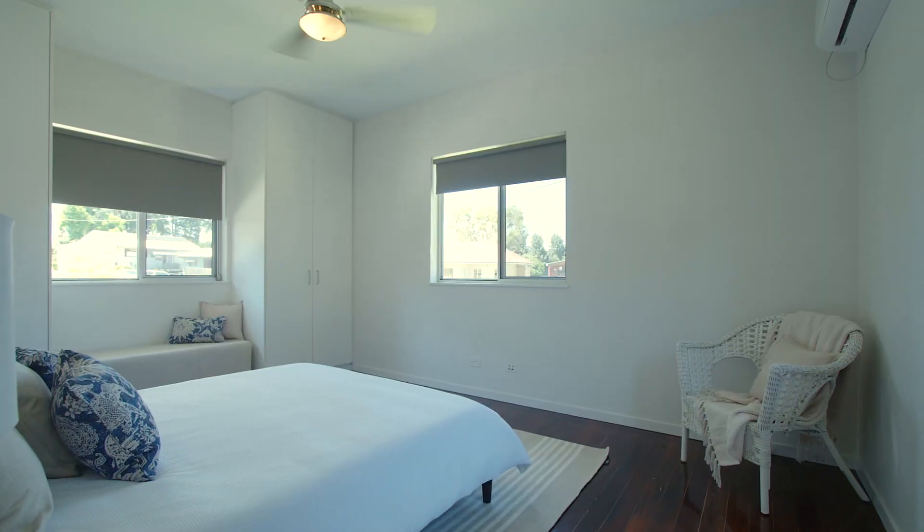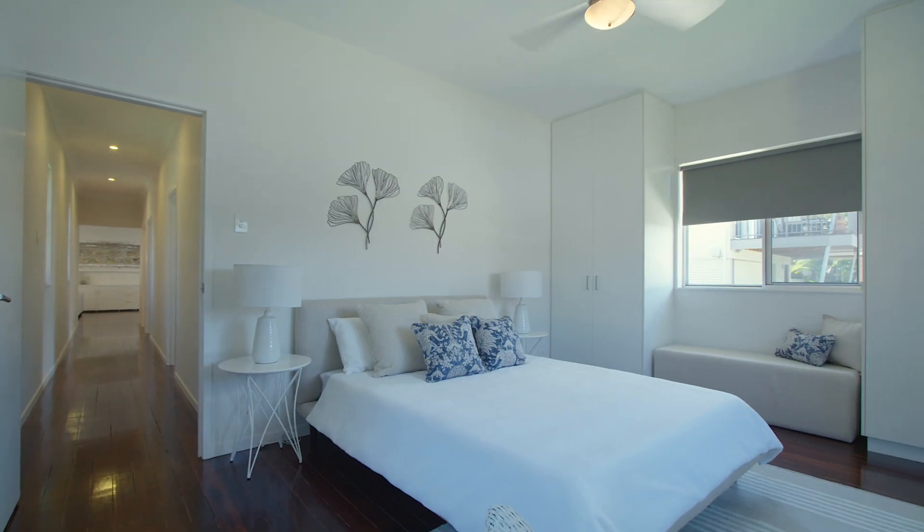Three generous light-filled bedrooms with built-ins, elevated ceilings, ornate cornices and hardwood timber floors throughout.